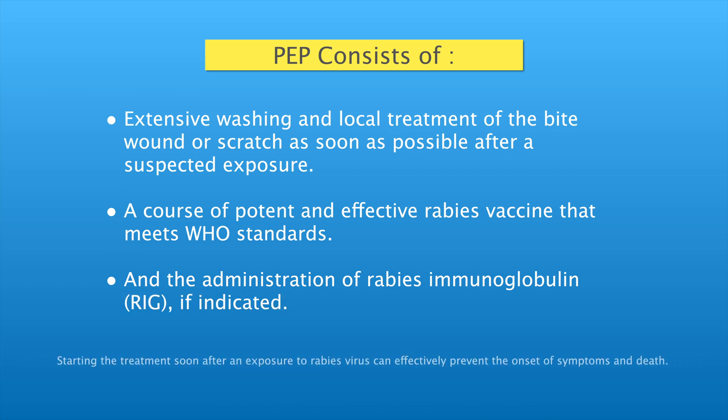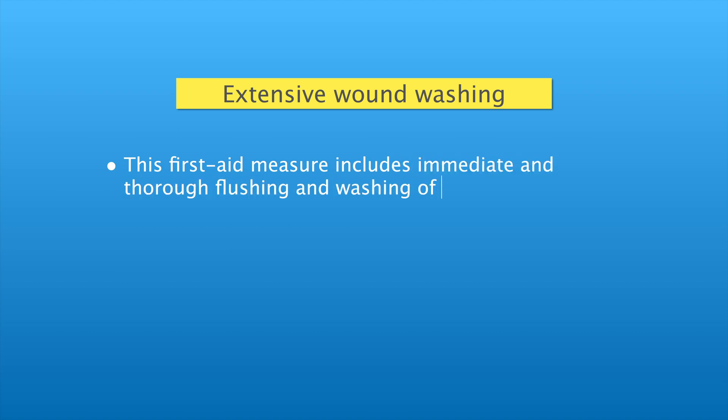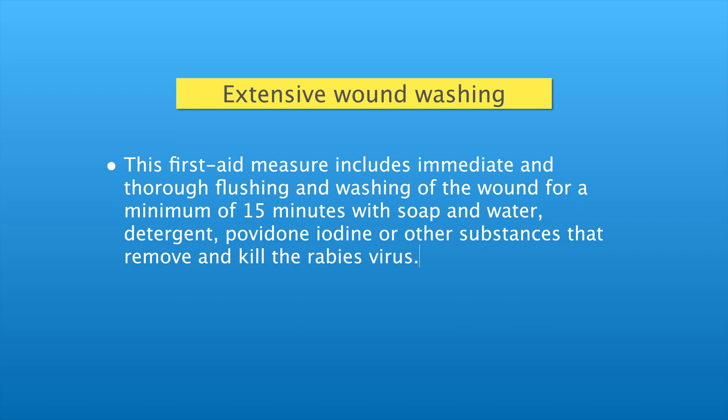Starting treatment soon after exposure to the rabies virus can effectively prevent the onset of symptoms and death. This first aid measure includes immediate and thorough flushing and washing of the wound for a minimum of 15 minutes with soap and water, detergent, povidone-iodine, or other substances that remove and kill the rabies virus.